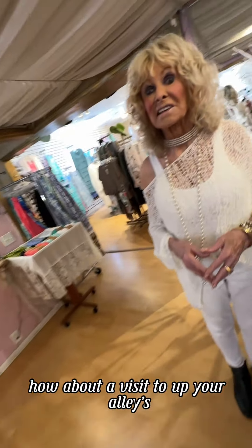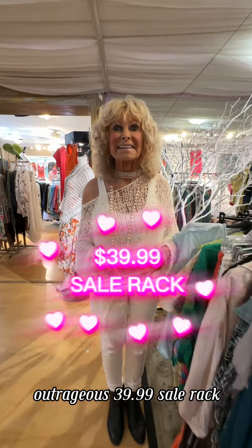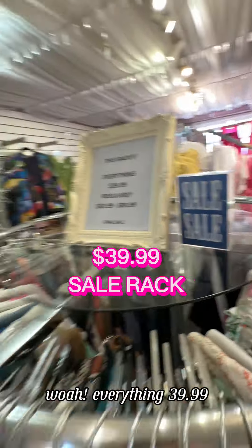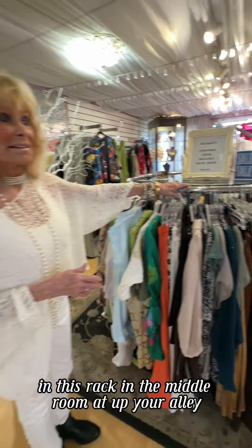How about a visit to Up Your Alley's outrageous $39.99 sale rack? Everything $39.99 in this rack, in the middle room, in Up Your Alley.